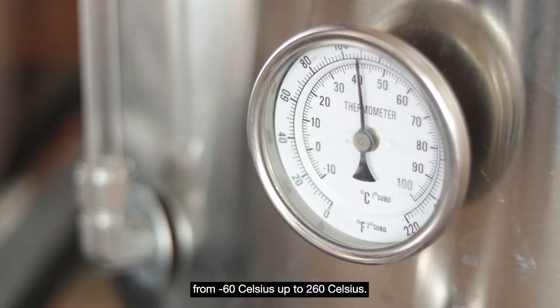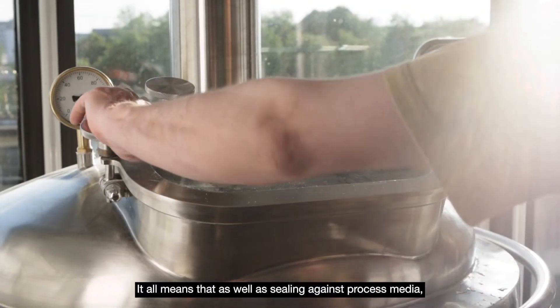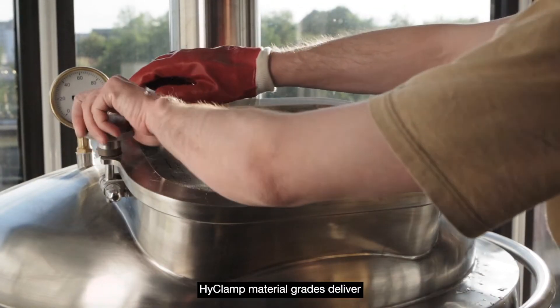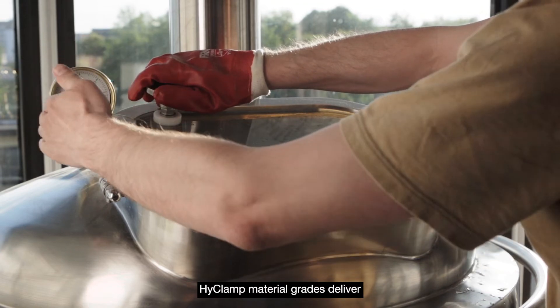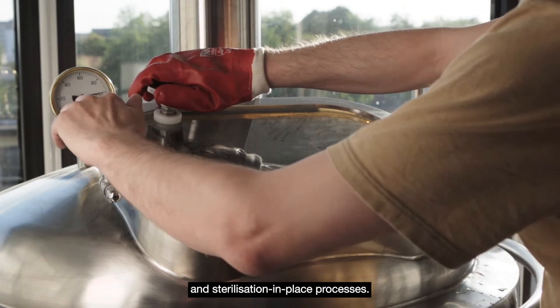As well as temperatures ranging from minus 60°C up to 260°C, Hi-Clamp material grades deliver excellent sealing performance against clean-in-place and sterilization-in-place processes, as well as sealing against process media.